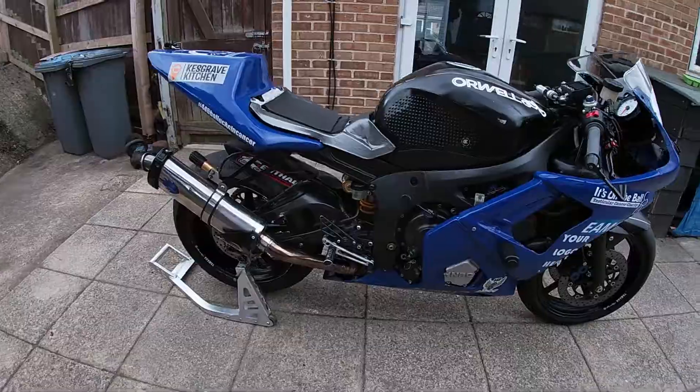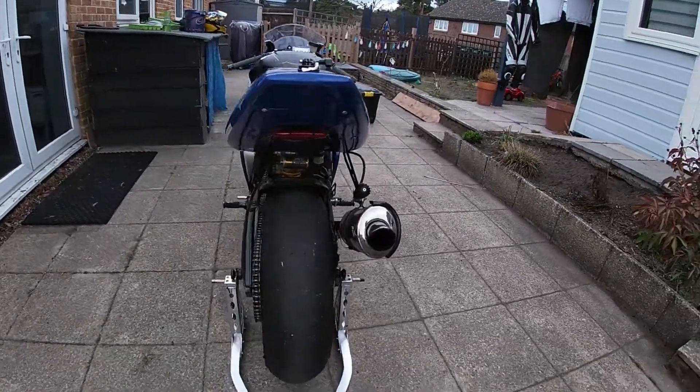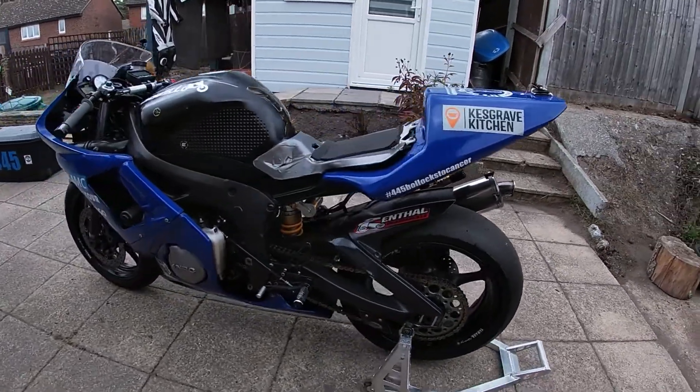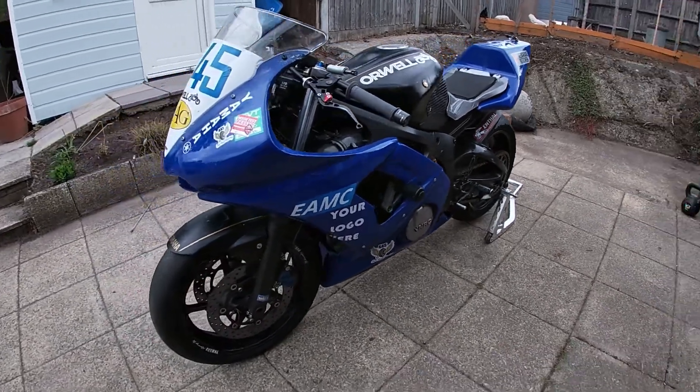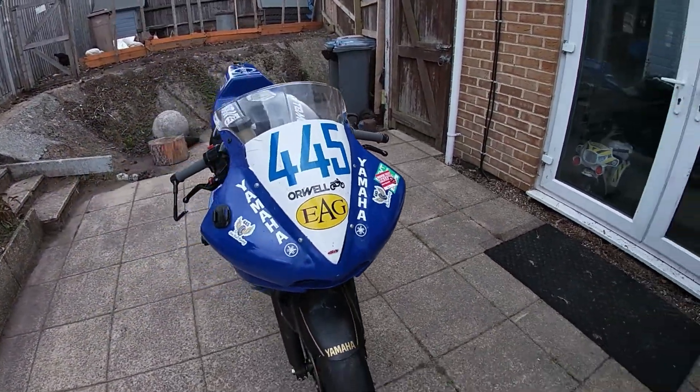On the surface of things, it looks pretty much like the same bike. We've accumulated a few sponsors now, which is absolutely wicked. It's nice that people have kind of taken me seriously and invested into the Womble Racing brand and get what it's all about. So big thanks to you guys.